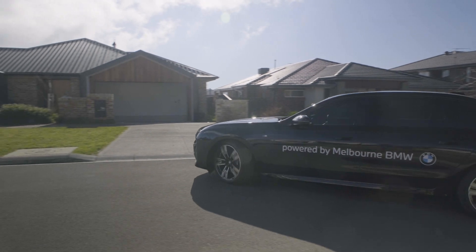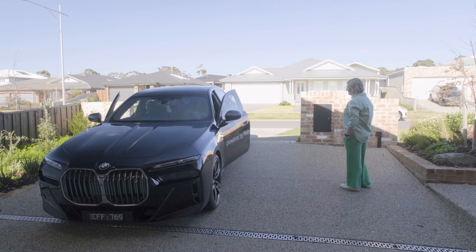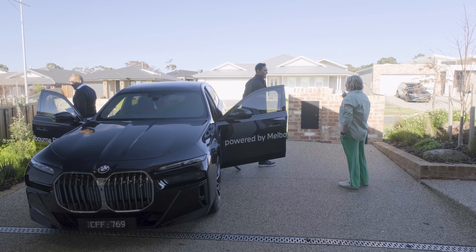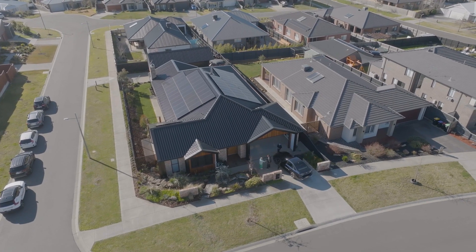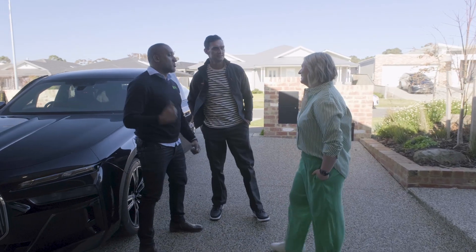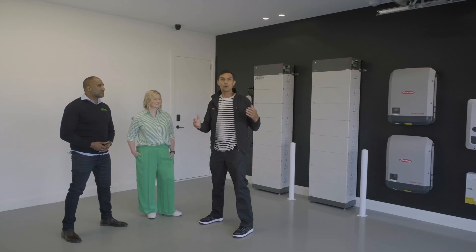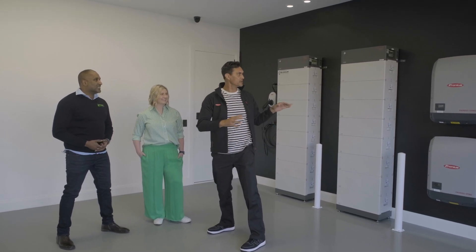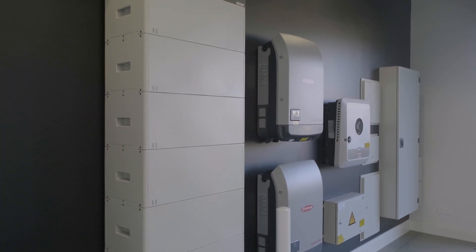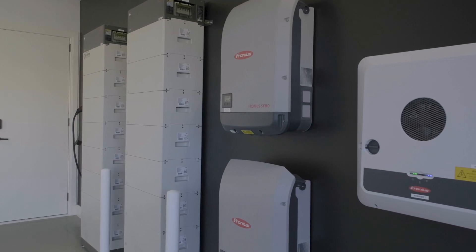Hello, how are you? I spotted your solar power system driving up the street — it looks incredible. Chantelle, thanks for inviting us here to your beautiful home. It's absolutely gorgeous on this stunning day in this beautiful part of Gisborne. I am so impressed.